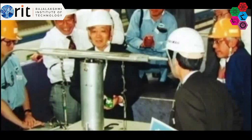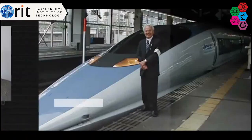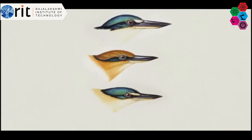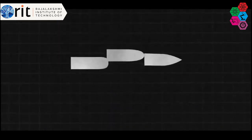She added that one of the engineers on the team trying to solve the problem was a birdwatcher. So he thought, I wonder if I could apply this principle to the shape of the front of the bullet train. In other words, the engineers found that making the front of the bullet train pointy, like the beak of a Kingfisher, made the train quieter and more aerodynamic. And that's biomimicry — using nature to design sustainable solutions for humanity.